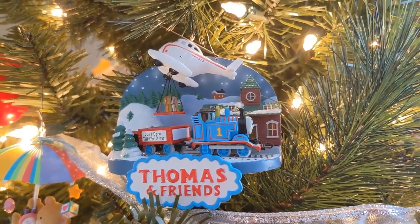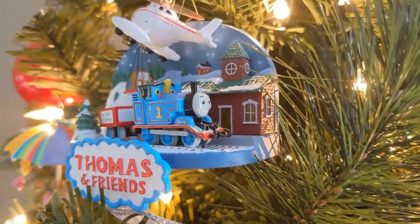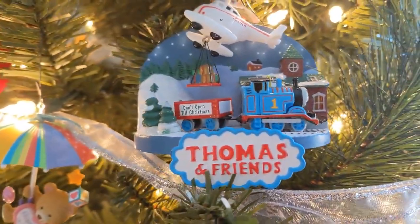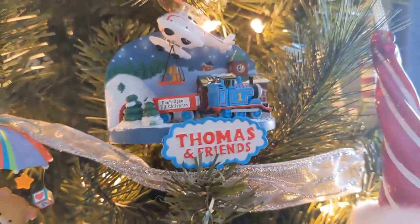To kick things off, I'm going to be talking about what's possibly the oldest ornament I personally have received in my lifetime. I've had this Thomas and Friends ornament ever since I was very, very young. It depicts Thomas in a wintry setup pulling a sort of flatbed cargo car behind him, with Harold dropping in a pallet of presents into Thomas' car.